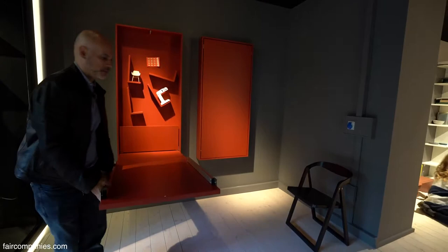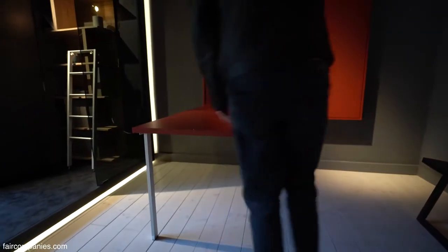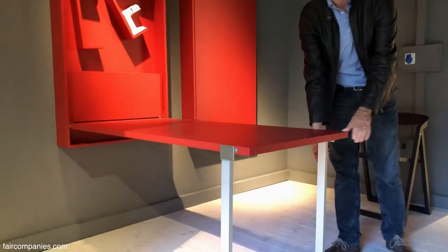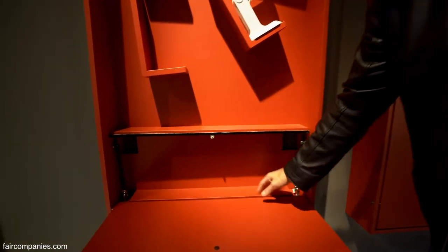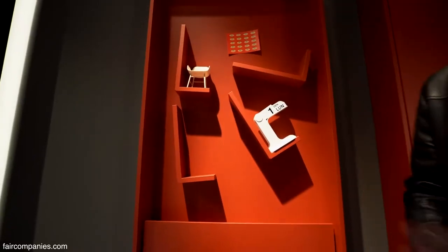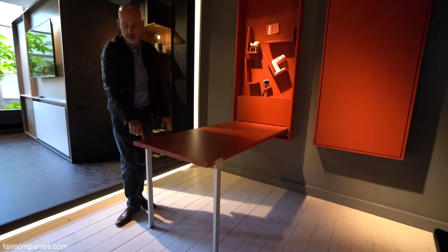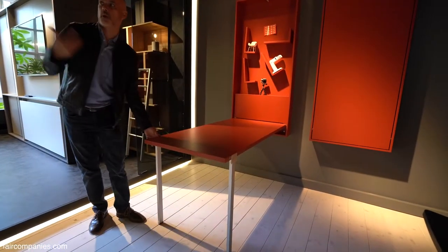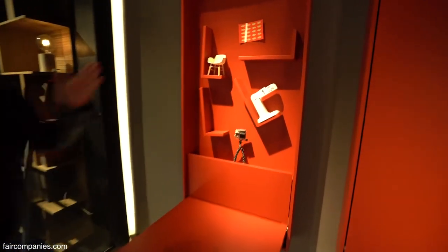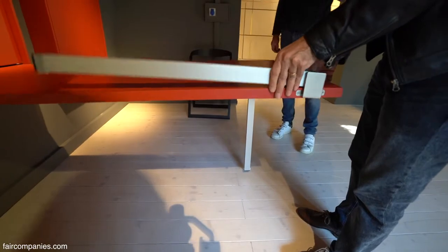Why do you use the space only eight hours a day? You can use it 24 hours a day by just changing the function you need. This is a table — a very simple concept. It doesn't take away too much space. You can leave your cable coming out, put a TV on top, or leave your computer here and then close everything. The concept is to hide the leg — it folds up and goes inside.